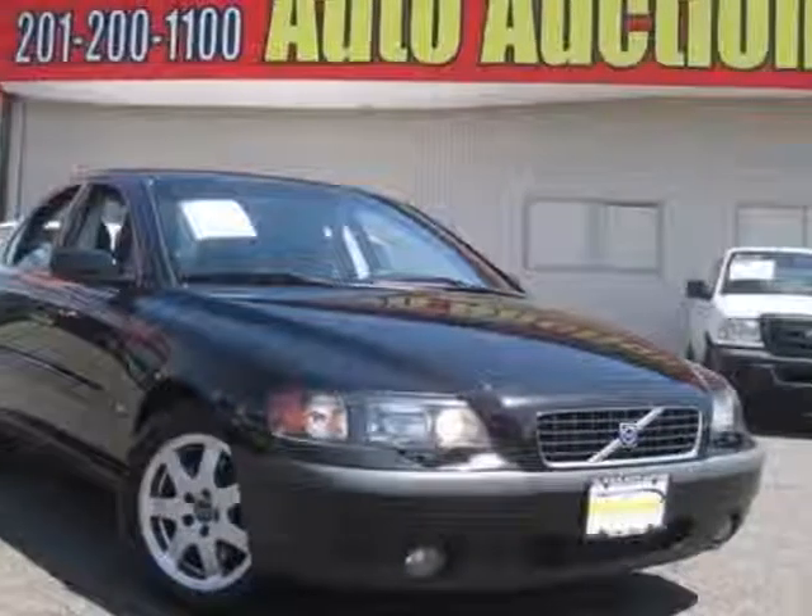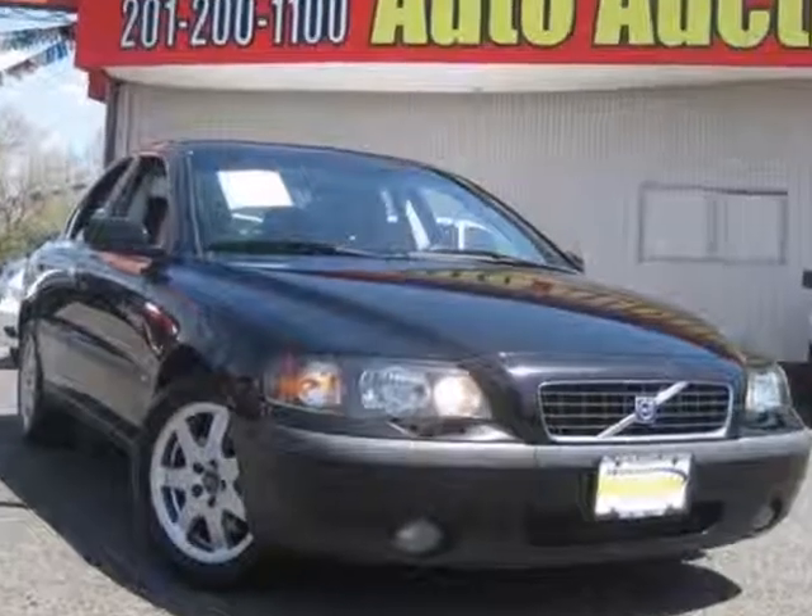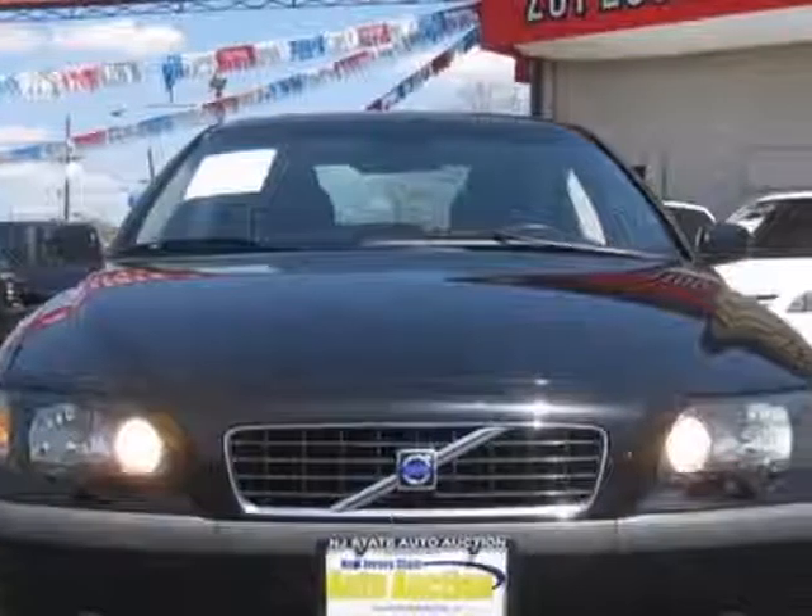Take a look at this 2004 Volvo S60. Carfax has certified this S60 as having one owner. This S60 has just under 124,000 miles.